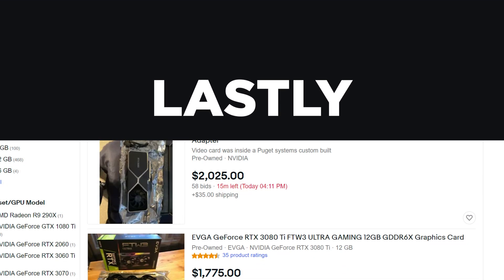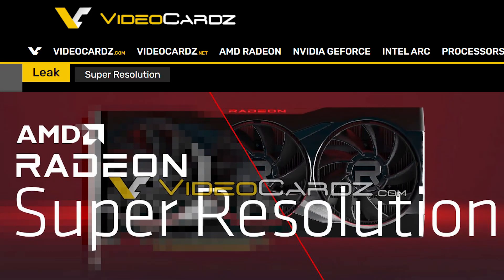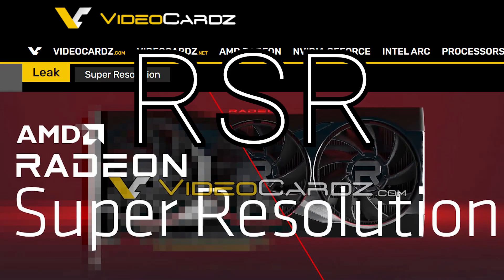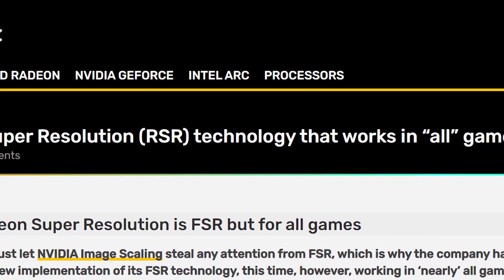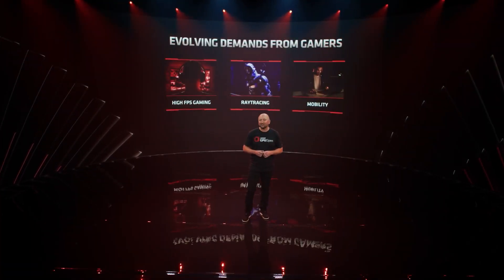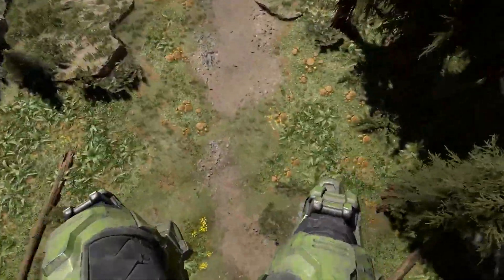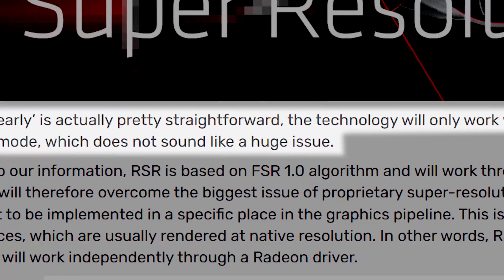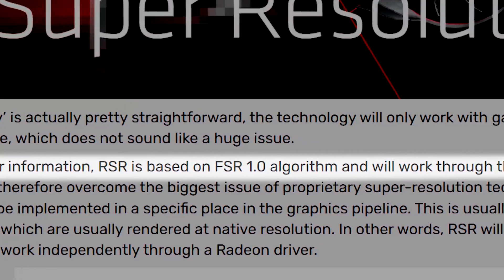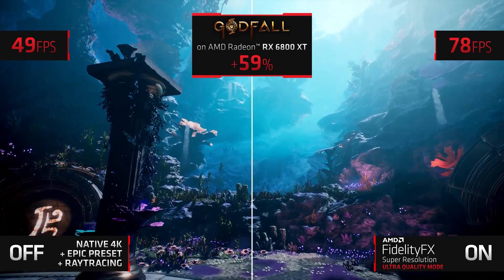And lastly for today, while it's still nearly impossible to buy a GPU at a reasonable price, AMD is set to give us more performance. In a new report from Videocards, the company is set to launch a new tech called Radeon Super Resolution, or RSR. This isn't to be confused with FidelityFX Super Resolution, or FSR, as RSR is actually set to work with all games — pretty much all — as developers won't need to program it in their game. They just need an exclusive full-screen mode, which is basically a regular full-screen mode instead of something like borderless windowed mode. The tech works through a Radeon driver and is based on the FSR 1.0 algorithm, so it should provide a serious jump in performance with similar fidelity to the native resolution.